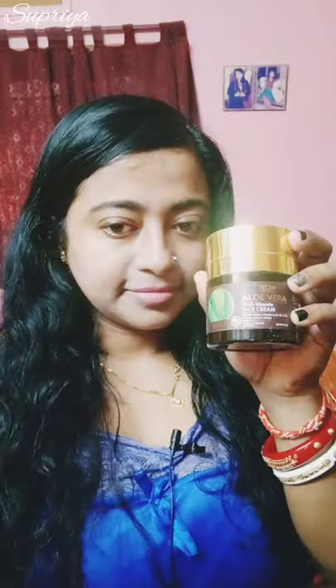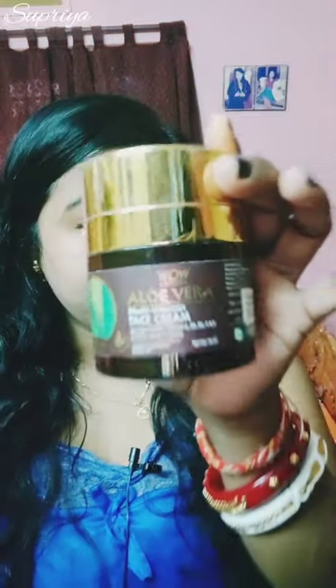Spray it and dab it all over your face with your fingers. Now it's time to apply some moisturizer. Here I am taking WOW aloe vera moisturizer — it's a multivitamin moisturizer that will provide multivitamins to your skin.